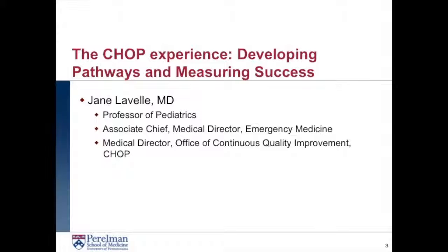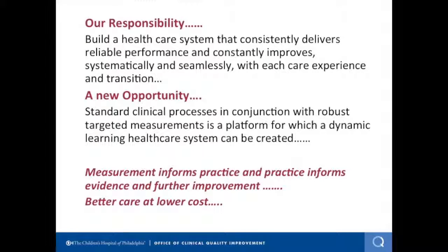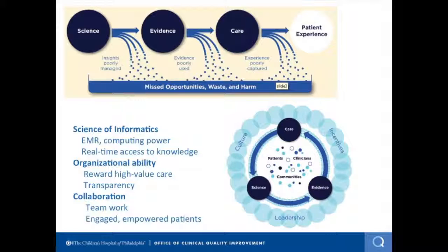Welcome everybody, and thanks for coming to our session. It's an extremely exciting time to be in medicine right now, because we have lots of opportunities to improve the outcomes of our patients in a very meaningful way. We need to take on the IHI challenge of developing a healthcare system which is dynamic and which learns in real time to improve patient outcomes. We've got amazing amounts of science being produced daily, converted into evidence, with still some lost opportunities. As front-line clinicians, we oftentimes don't get the evidence to the patient in front of us, or it's applied in a very random way.